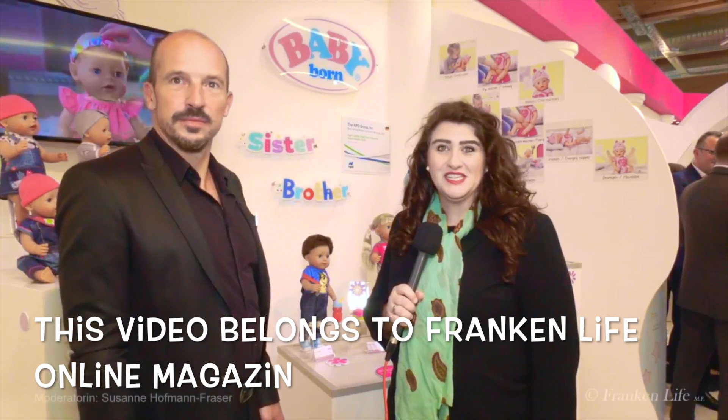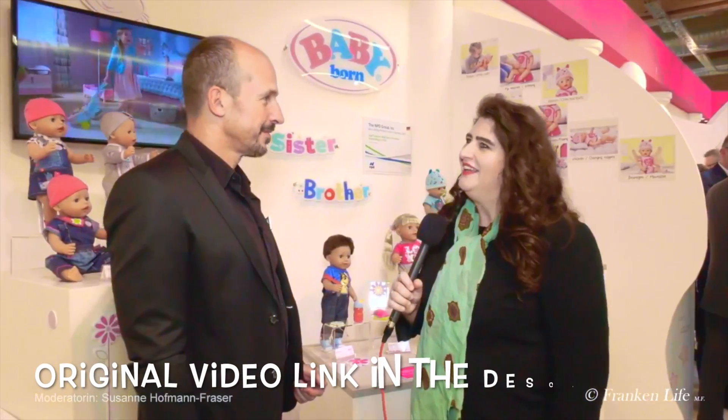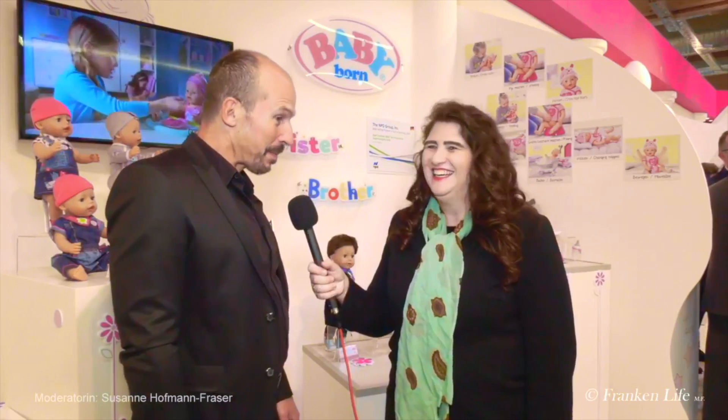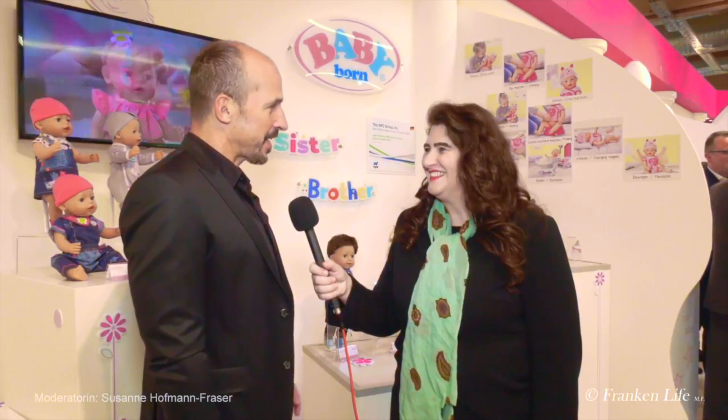[German toy fair clip] Franken Live, heute unser Thementag — es dreht sich alles um die Puppen. We are here at Zapf Creation, which has been at Hall 12 for many years, and I get to welcome the Vice President of Corporate Marketing, Mr. Martin Rogler. 'Grüß Sie Gott.' 'Hallo.' There is a lot of news. Baby Born is not a new concept — it is already 27 years old — but for the first time in 27 years, Baby Born is now getting a soft body.